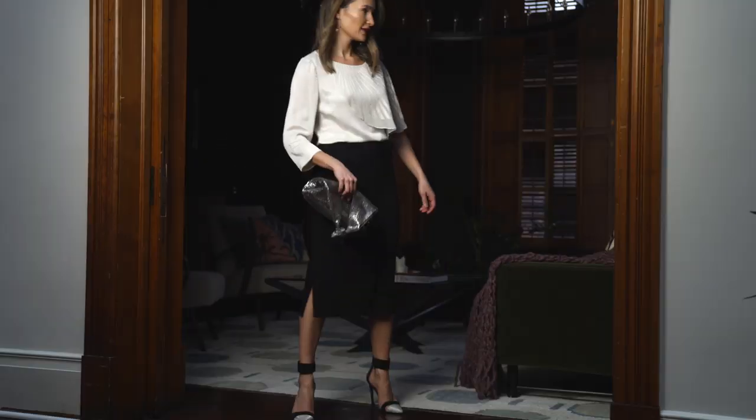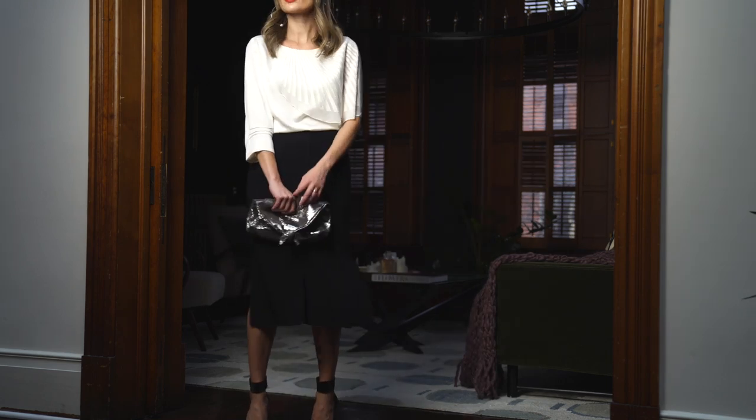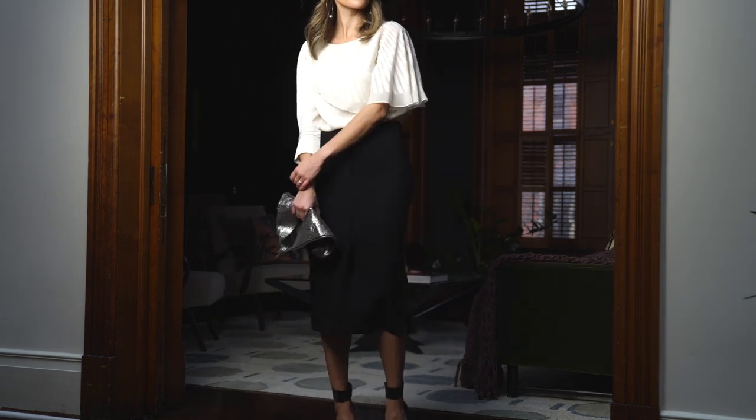I always say that it's worth investing in nice separates. You can wear them and mix and match them in a whole bunch of different ways, and you can get a lot more wear out of them.